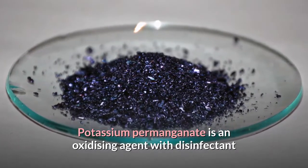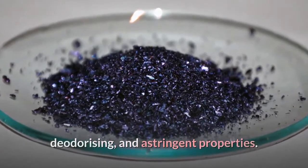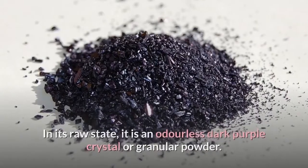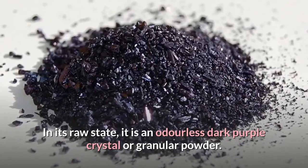Potassium permanganate is an oxidizing agent with disinfectant, deodorizing and astringent properties. It is sometimes referred to as condis crystals. In its raw state, it is an odorless dark purple crystal or granular powder.